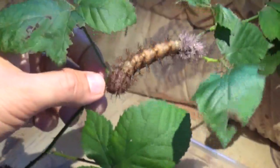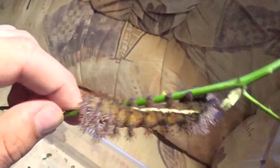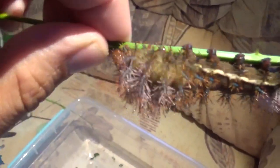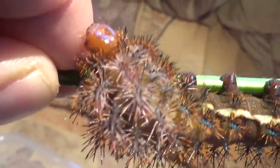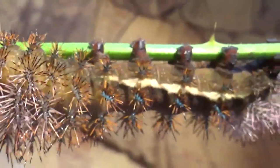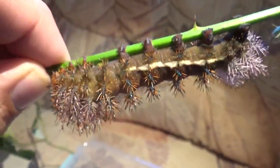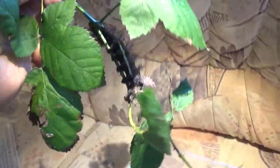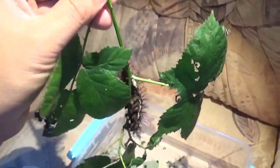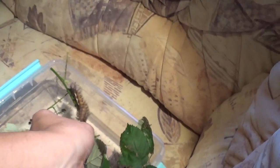I had luck with pairing the adults, and I had luck with my parents not killing them while I was gone. I do not recommend rearing them on bramble — I didn't have many losses on it, but they grow so damn slow. However, it's still technically winter here and I don't have better options. If you can, please raise them on oak, ligustrum, or cherry — but not bramble, unless you have no alternative in winter.